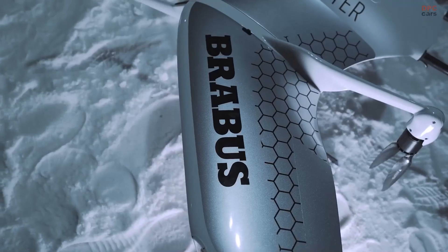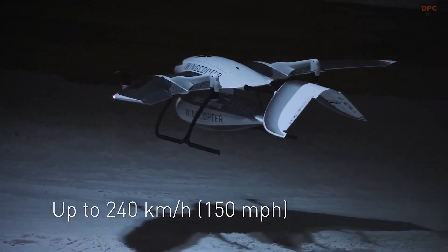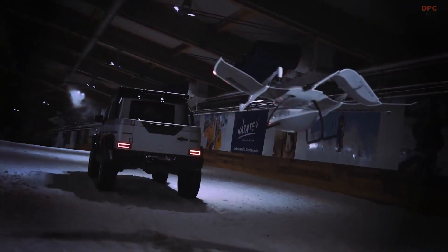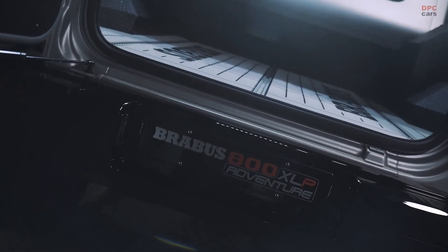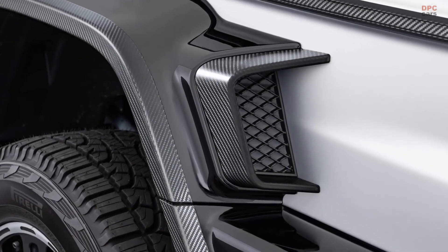The Brabus 800 Adventure XLP sprints from 0 to 62 miles per hour in just 4.8 seconds. The top speed is electronically limited to 130 miles per hour due to the higher center of gravity and the 22-inch all-terrain tires.